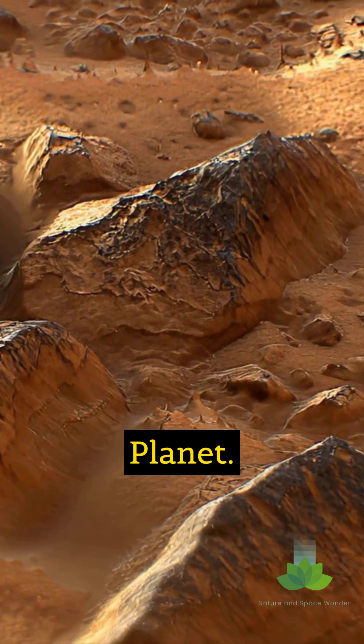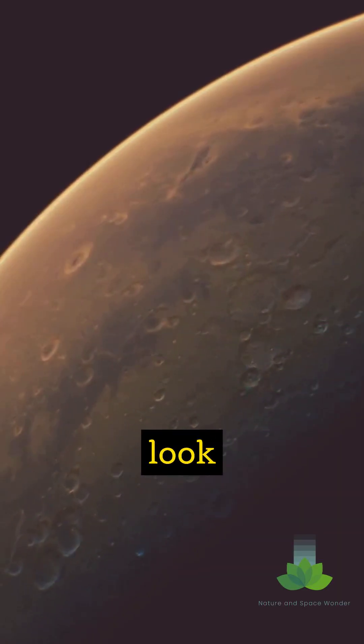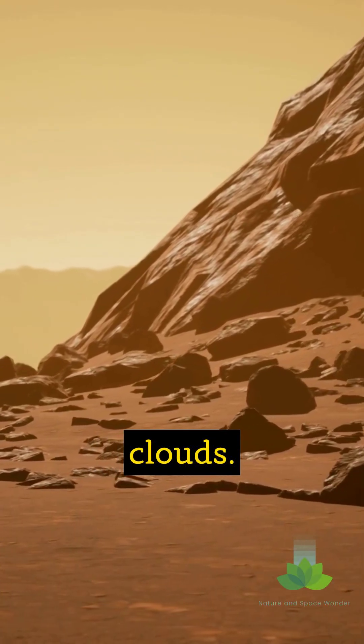Mars, the red planet. We often picture a dusty, barren world. But look closer, and you might find something surprising. Clouds.